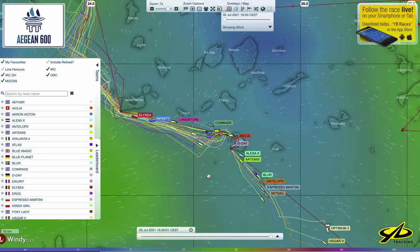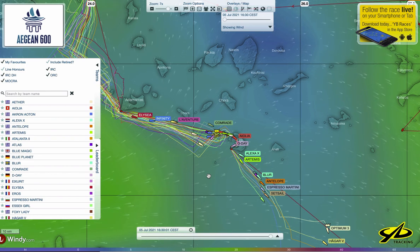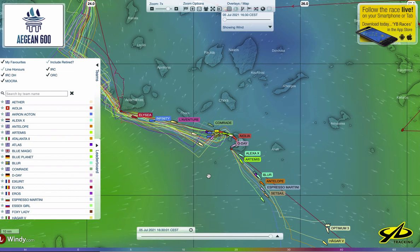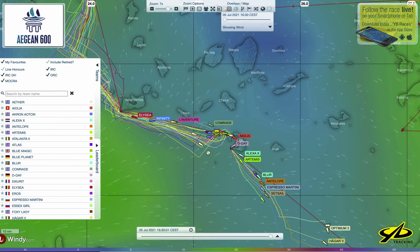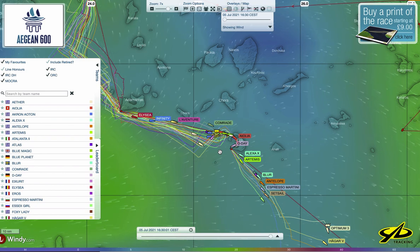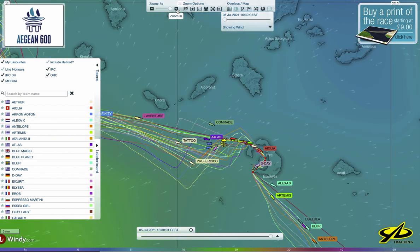When I say 'right now,' it's not literally this second or even this minute — this system updates with new positions every 30 minutes. The system extrapolates the position between those 30-minute skeds. So it's reasonably accurate, especially at these relatively low speeds of the race at this point.